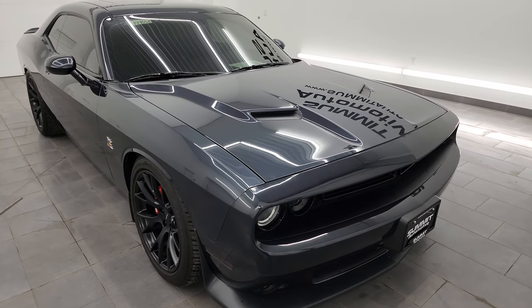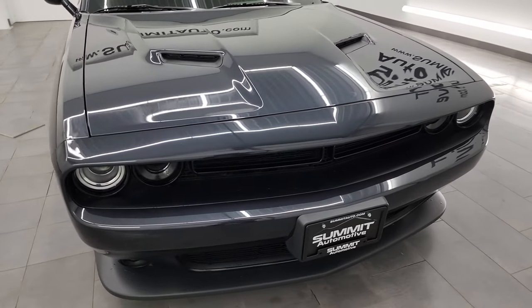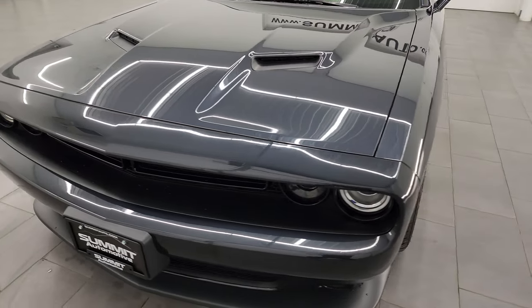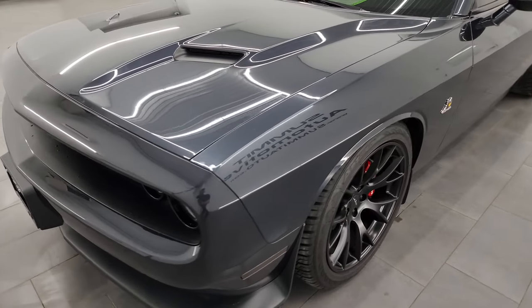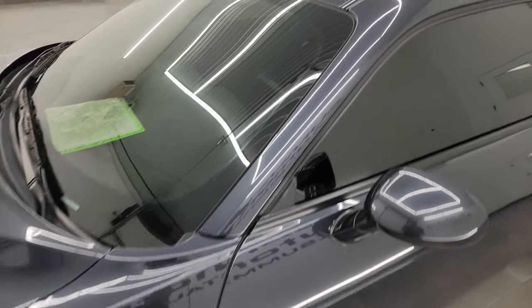I'm going to go all the way around in this video — inside, and start it up, take a look under the hood, show you all the options and give you the most accurate representation I can of the vehicle. I'll show you as much of the underneath as I can. Maximum steel metallic is the color.